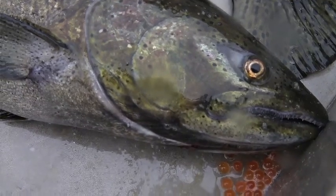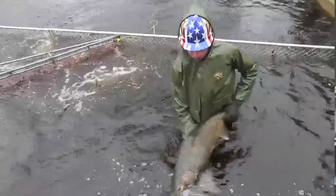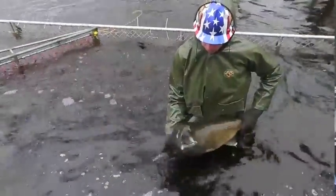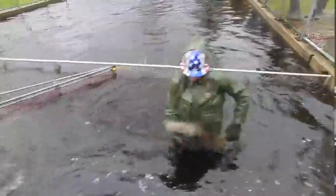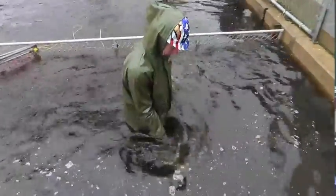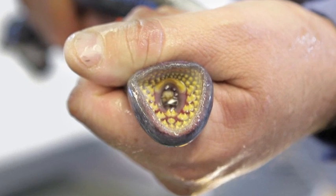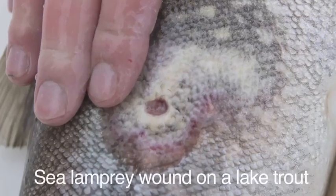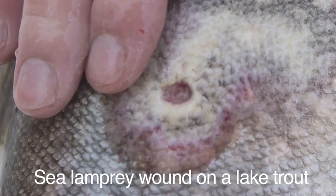Chinook salmon are not native to Lake Michigan — they were introduced in the late 1950s. One of the reasons they were introduced is because an invasive species, the sea lamprey, got into Lake Michigan. In the late 1950s, sea lamprey was one of the major contributors to the collapse of the lake trout population in Lake Michigan, to the point where lake trout were pretty much wiped out of the lake.